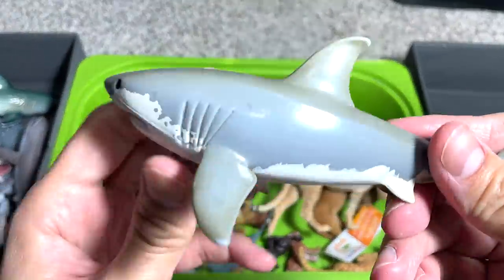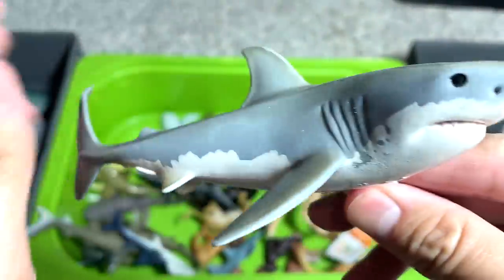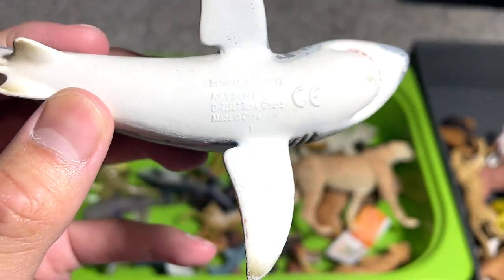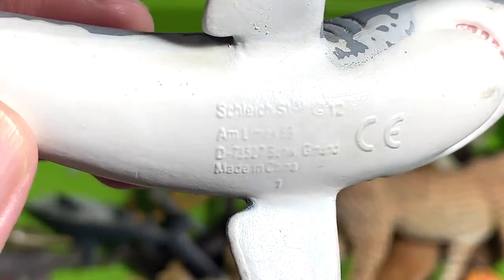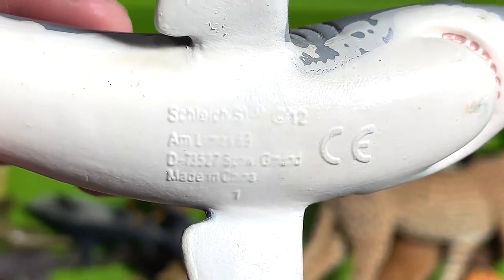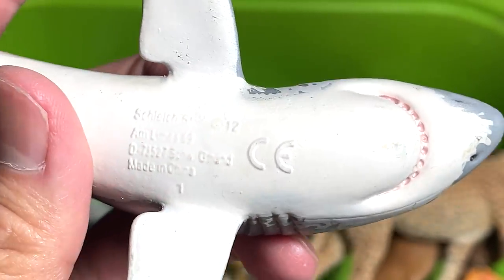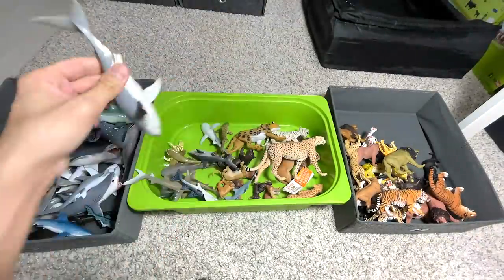Next, another great white shark. I think I got this figure many years back, and it should be a bootleg. If you take a look at the words written below, it seems like it was sculpted based on another figure, so it's not the best looking.